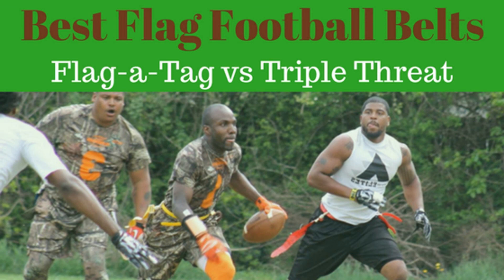Some final thoughts on finding the best flag football belts and flags: whether you're a team captain supplying your team for a competitive four-on-four up to an eight-on-eight league, organizing a weekly flag football pickup game, or hosting an annual Thanksgiving Day Turkey Bowl event with family and friends, these are the best flag football belt and flag brands to consider if you're serious about getting your game on.